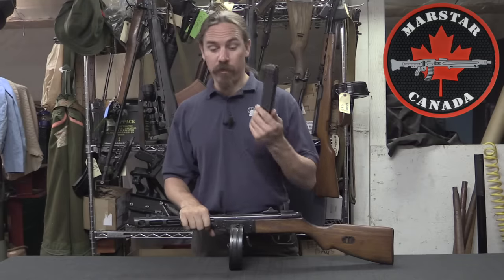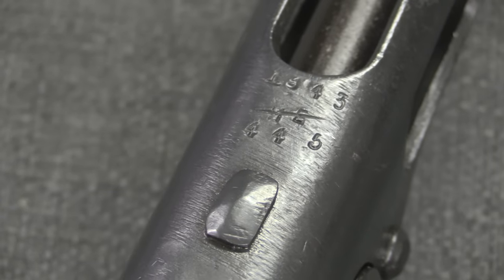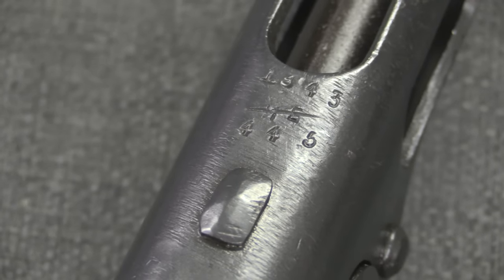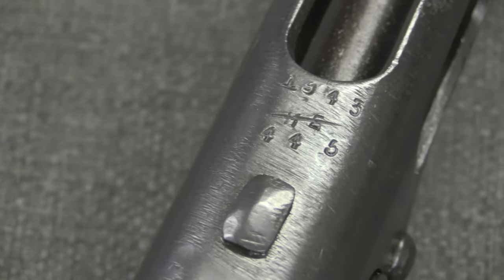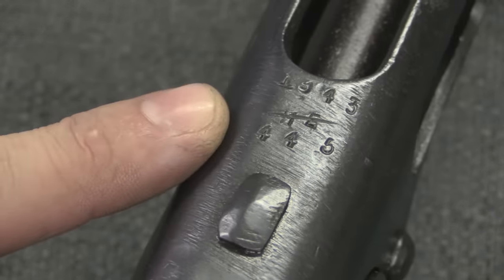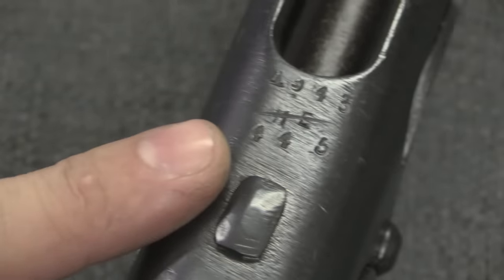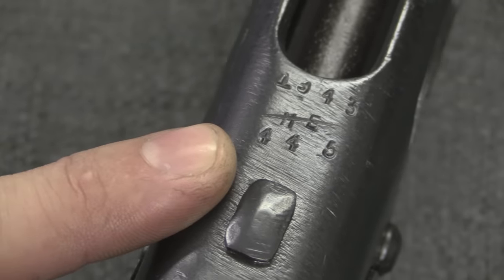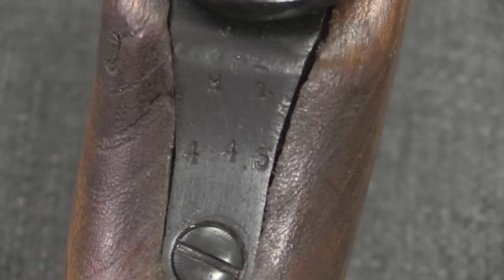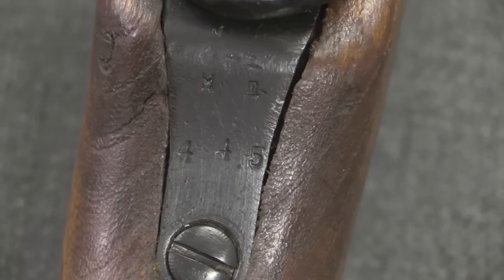The box magazine went into production in 1942, and you'll see both types being used from that time period on. This particular gun was manufactured in 1943 — clearly at that point they didn't have time for fancy crests or anything like that. We have a serial number and a couple of inspection stamps down here on the tang, and that's it for markings.